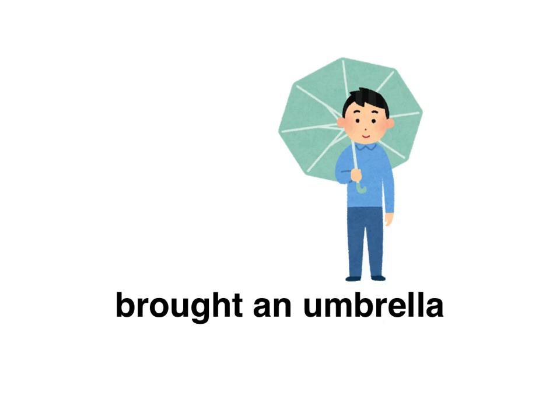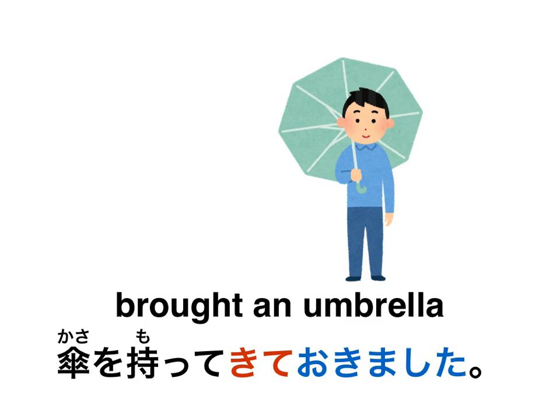The weather forecast said rain, so you show up to your meeting with your friend with an umbrella. How would you say 'I brought an umbrella'? Pause the video here. The answer is: 傘を持ってきておきました。